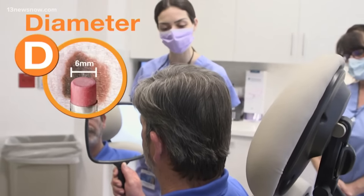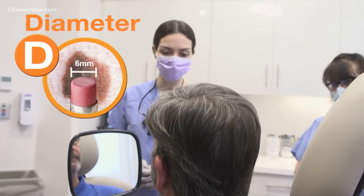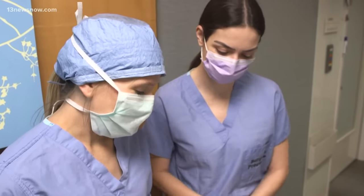D represents the mole's diameter. Pigmented lesions greater than six millimeters potentially need further evaluation.